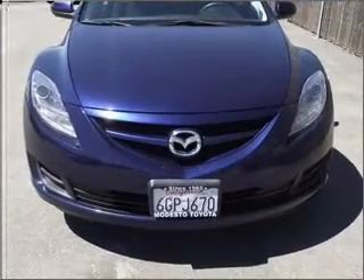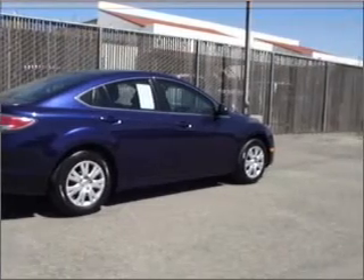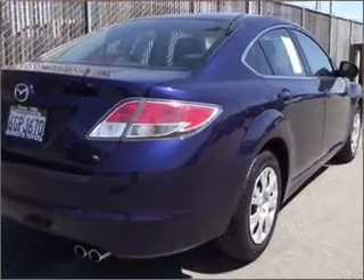With an efficient four-cylinder engine connected to a smooth-shifting five-speed automatic transmission, premium wheels give a more luxurious look. The anti-lock braking system will keep you safe on the road.